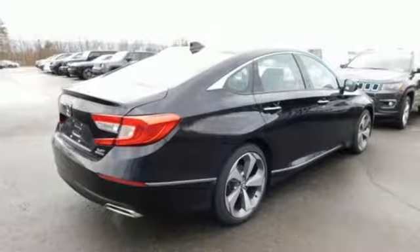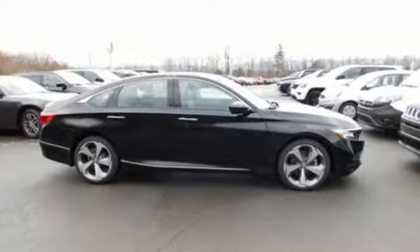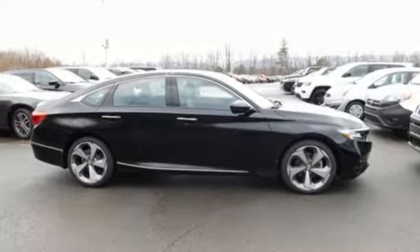Honda has a world renowned reputation for reliability. If you've been waiting for the perfect time for a test drive, the time is now — experience it today.